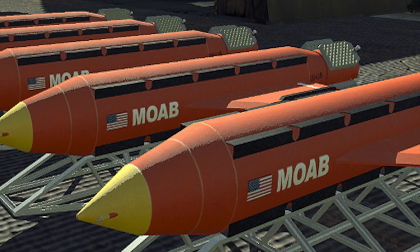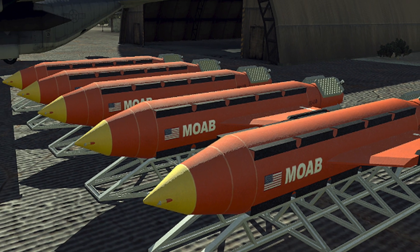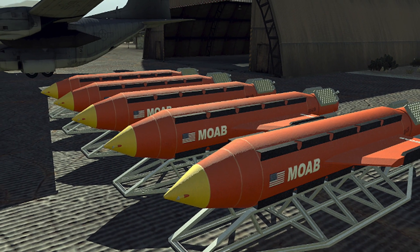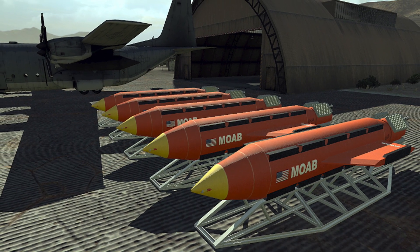Number two: according to experts, the MOAB costs around 16 million dollars per unit. So far, the U.S. military has spent 314 million dollars on the production of these, and currently has 14 of them ready for use at any time.